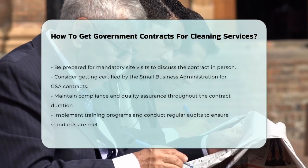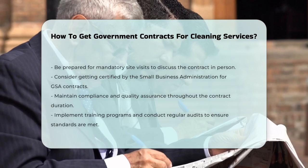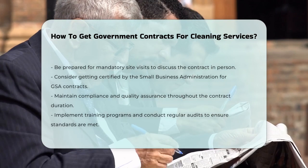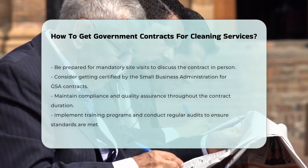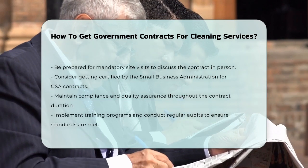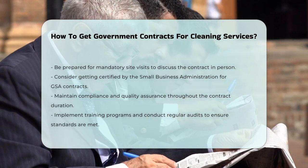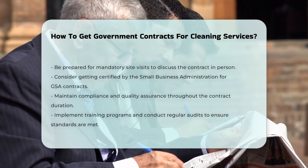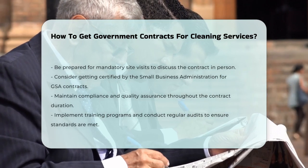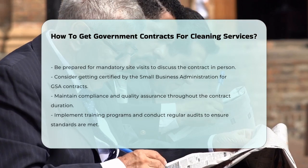If you're aiming for a GSA contract, getting certified by the Small Business Administration can be beneficial. Remember, maintaining compliance and quality assurance is crucial throughout the contract. This includes implementing training programs, staying updated with federal acquisition regulation requirements, and conducting regular audits. By following these steps and being meticulous in your preparations, you can increase your chances of winning government cleaning contracts and growing your business.